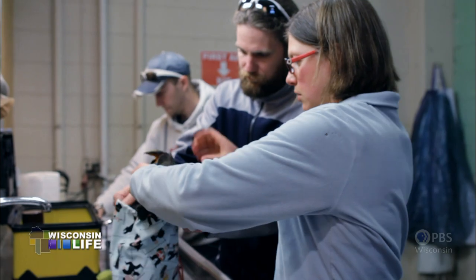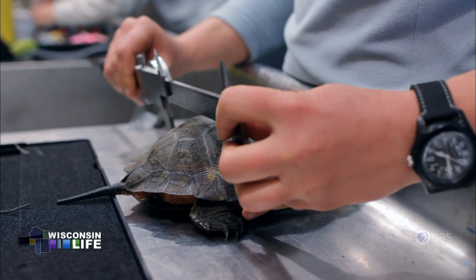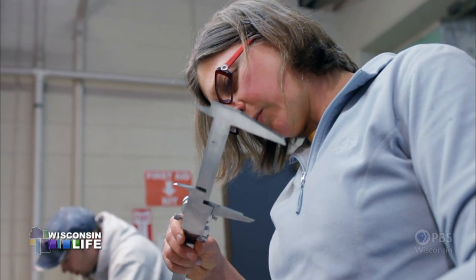When we find a turtle, regardless of size or age, we take a bunch of different physical measurements, including weight and size. Carapace width: 133.8.